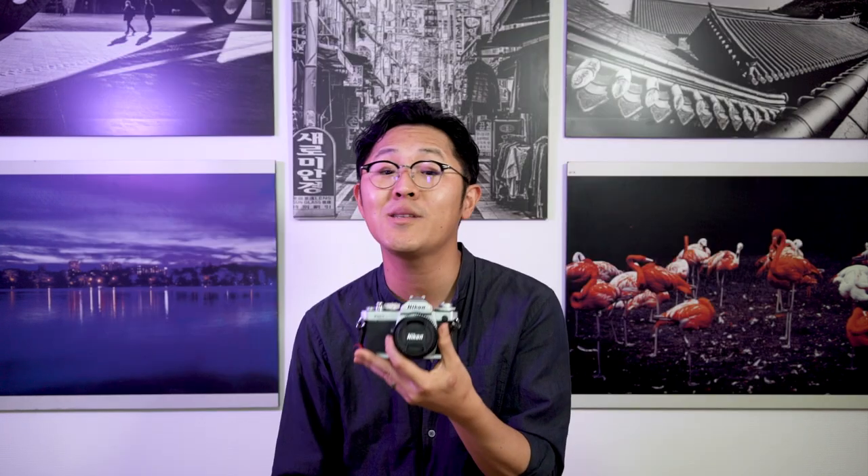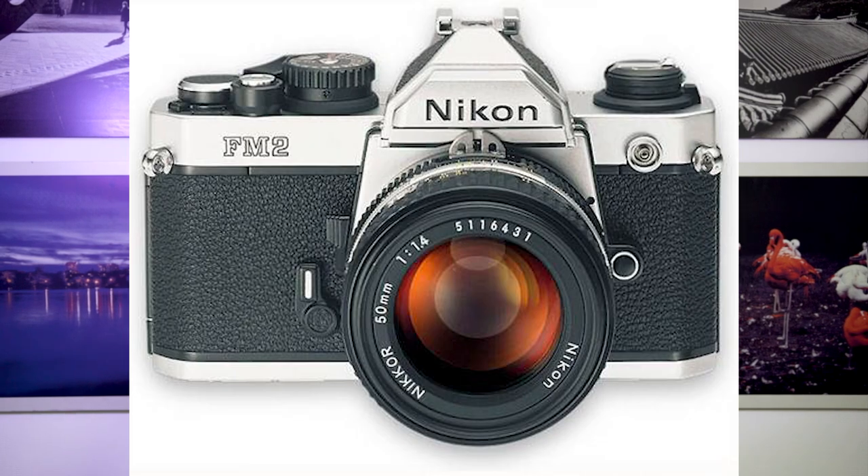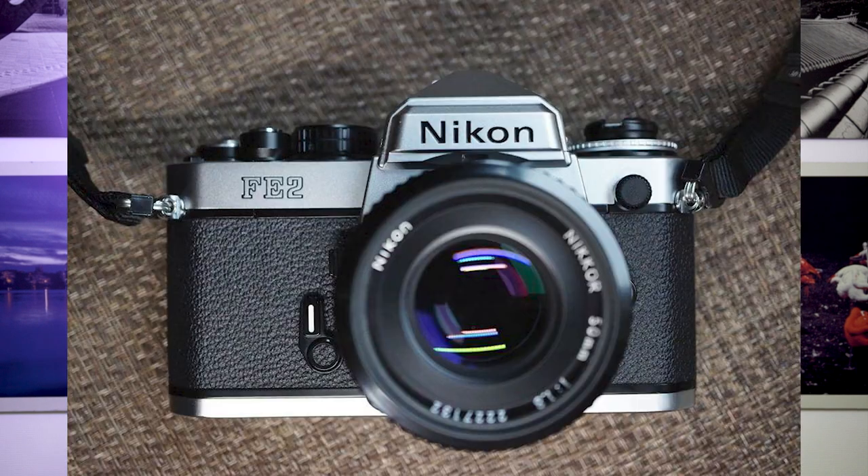The Nikon FM3A came out in 2001 and Nikon made it with their top-notch technology and quality. Sadly, it was discontinued in 2006 and has become the last manual focus film camera Nikon ever made. There were two very popular Nikon SLR cameras — the FM2 and the FE2 — and what they did is basically combine those two cameras into one, and the result was the Nikon FM3A.